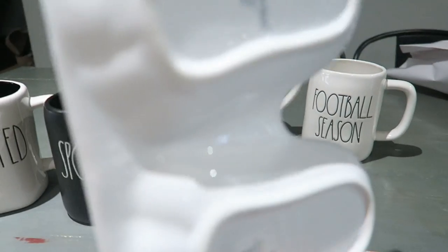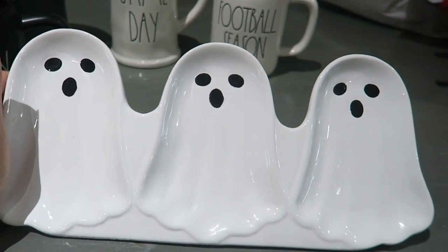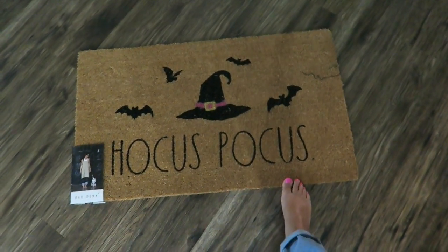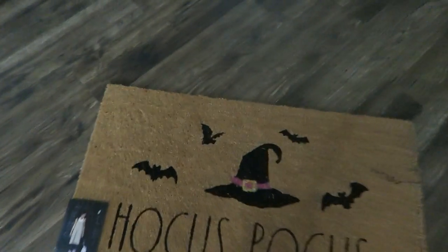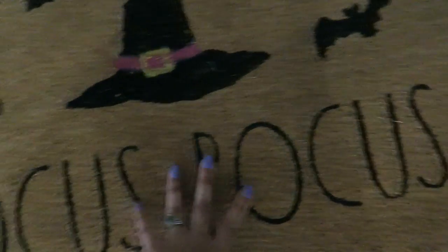And then I found this cute little plate at TJ Maxx with a little ghost — that was $7.99, so so cute. And then my husband found the Hocus Pocus mat for me the other day — I just didn't get to show you guys. That was $12.99.